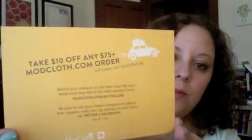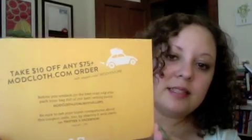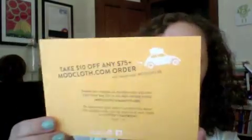It's a little ModCloth coupon — take ten dollars off any seventy-five dollar ModCloth order. ModCloth, I don't shop there too often, but I do know that they rarely have coupons, so if that's your store it's nice getting ten dollars off your order for sure.